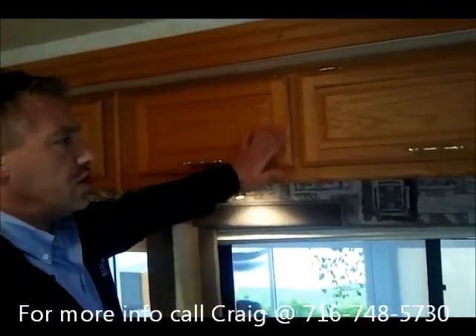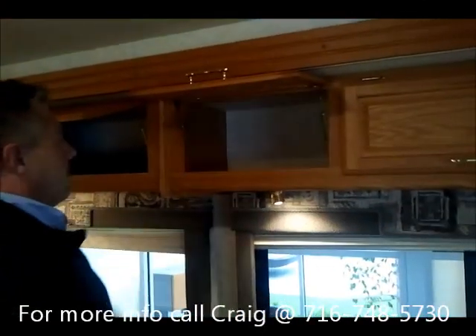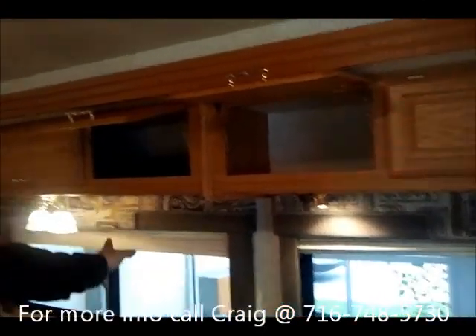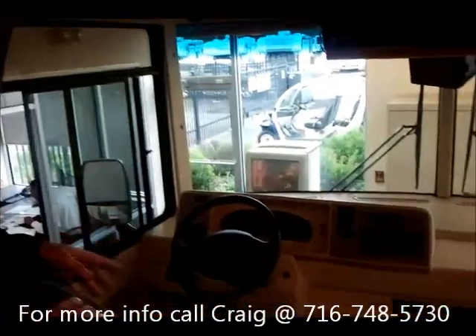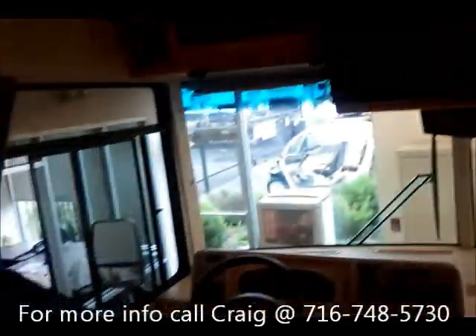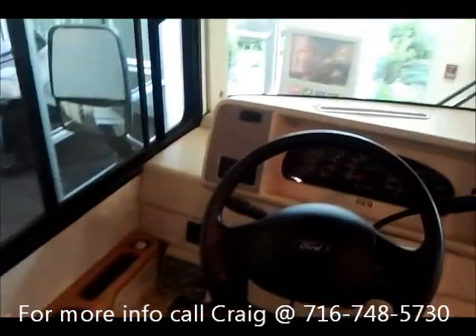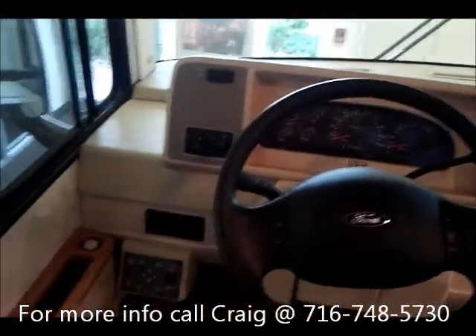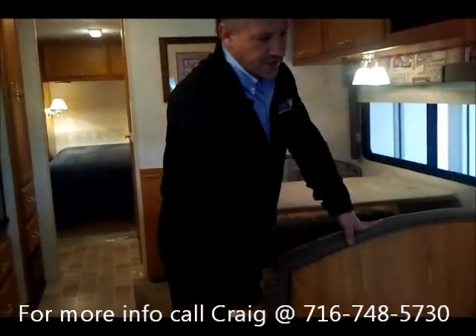These are all raised panel oak doors with lots of storage. All the manuals are with this. This is a 2005 with only 25,000 miles on it. It has an LCD TV, a touch pad jack system, and a large booth dinette which converts into a bed. There's also a jackknife sofa that converts into a large bed.